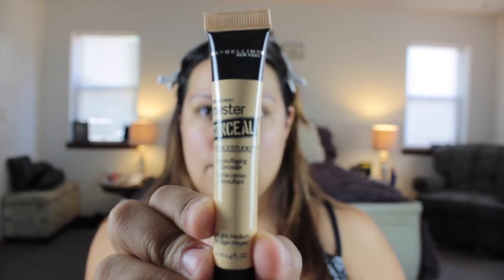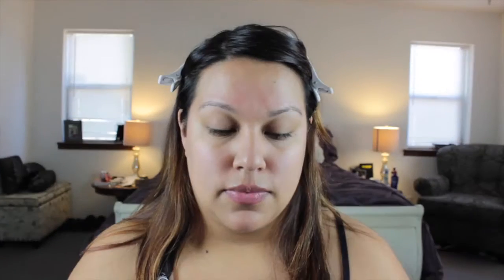I'm going to clip my hair back so that way it doesn't get in my way during the application process, and I'm going to start with the Maybelline Master Concealer. I'm going to use my fingertip to apply this where I have my under eye circles. This is a very full coverage concealer — the warmth of my hands actually makes it a little bit easier to spread so that way it's not heavy in just one spot. It gives you a nice smooth application.